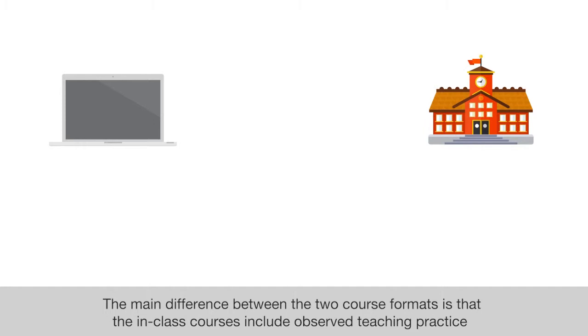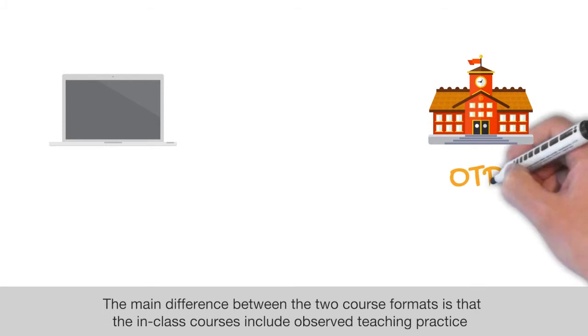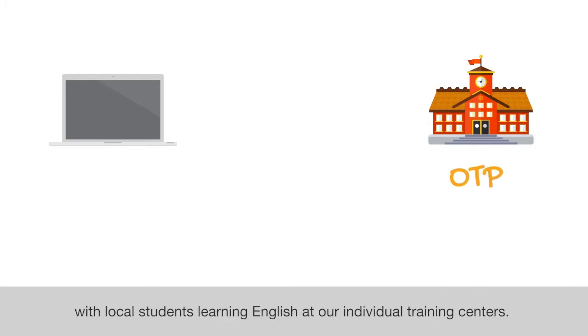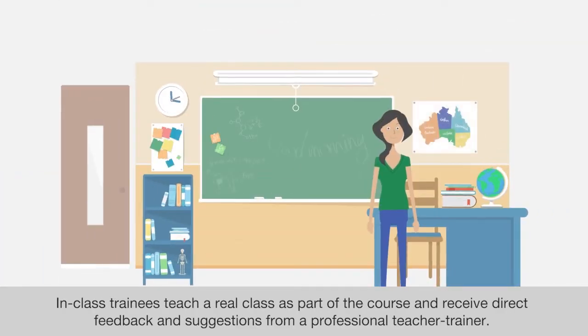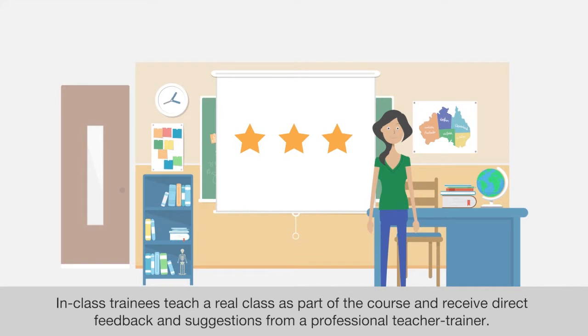The main difference between the two course formats is that the in-class courses include observed teaching practice with local students learning English at our individual training centers. In-class trainees teach a real class as part of the course and receive direct feedback and suggestions from a professional teacher-trainer.